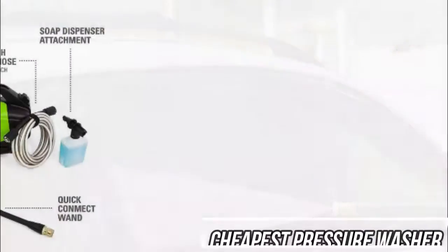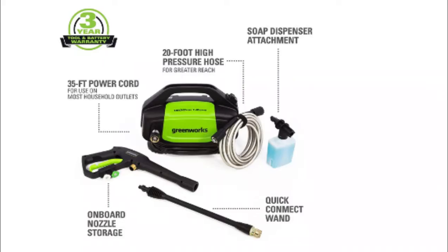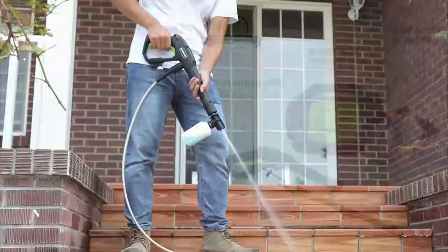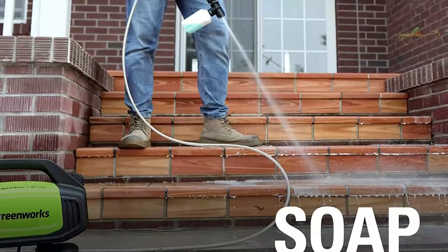This electric pressure washer is lightweight, under 16 pounds, and comes with an electric cord that is 35 feet long and a 20-foot high-pressure hose. You can use it either vertically or horizontally to provide greater stability. It also includes two quick-connect nozzles at 25 and 40 degrees.